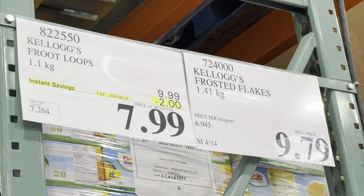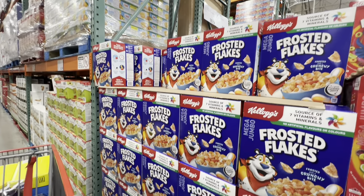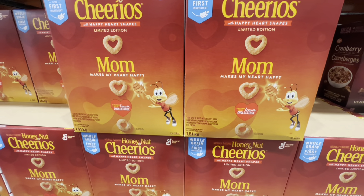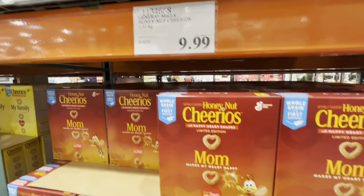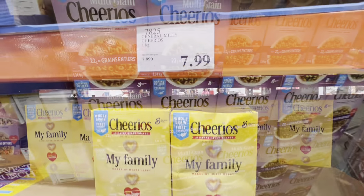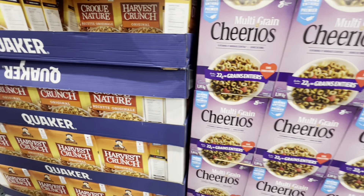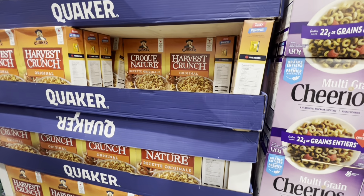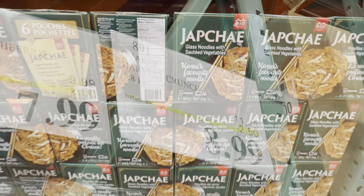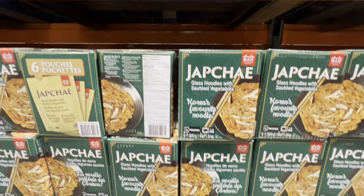Kellogg's Froot Loops are two dollars off the regular price, while Frosted Flakes are at the regular price of $9.79. Honey Nut Cheerios limited-edition heart-shaped ones are $9.99, and the regular heart-shaped Cheerios are $7.99. Multi-Grain Cheerios and Harvest Crunch are both on deal for the first two weeks of April — $2 off Cheerios and $2.50 off Harvest Crunch.